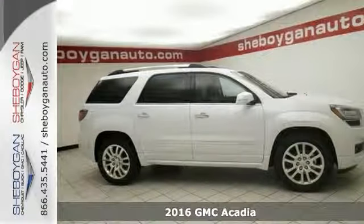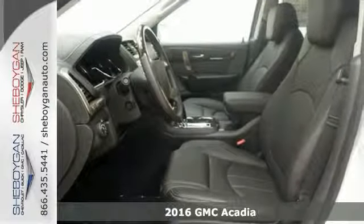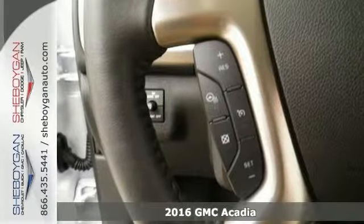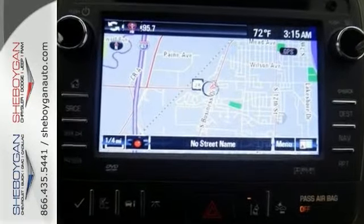Here's a 2016 GMC Acadia Denali. If you're tired of the same old dull drive, you can change things up with this ample SUV. It's very nicely equipped with all-wheel drive and dual-zone climate control. It even has heated leather seats.